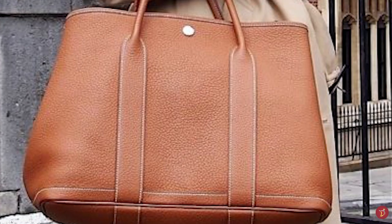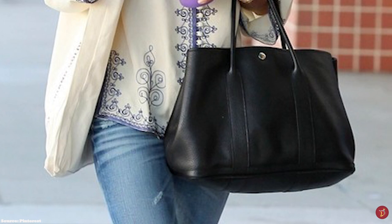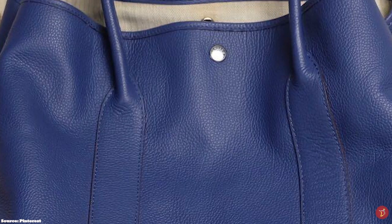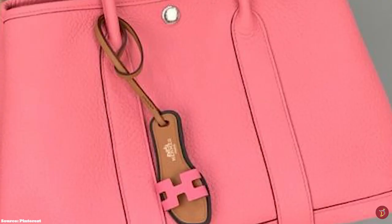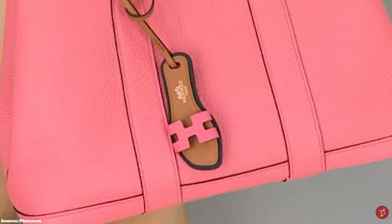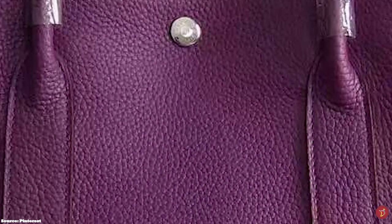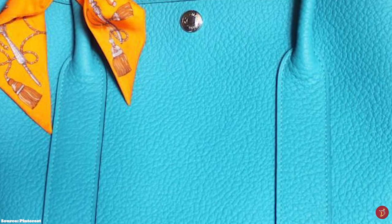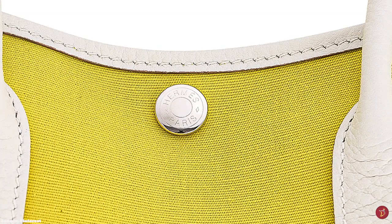This makes the Hermès Garden Party bag a great everyday bag or travel bag. It comes in a few sizes: the Garden Party 30 measuring 30cm at the base, the Garden Party 36 measuring 36cm, the Garden Party 39, and the Garden Party 49 Voyage — though the 39 and 49 sizes are not widely available. The sizes correlate to small, medium, large and extra large. The 30 is perfect for everyday wear, the 36 is well suited for travel, work and daily errands, while the 39 and 49 are better suited for weekend travel.